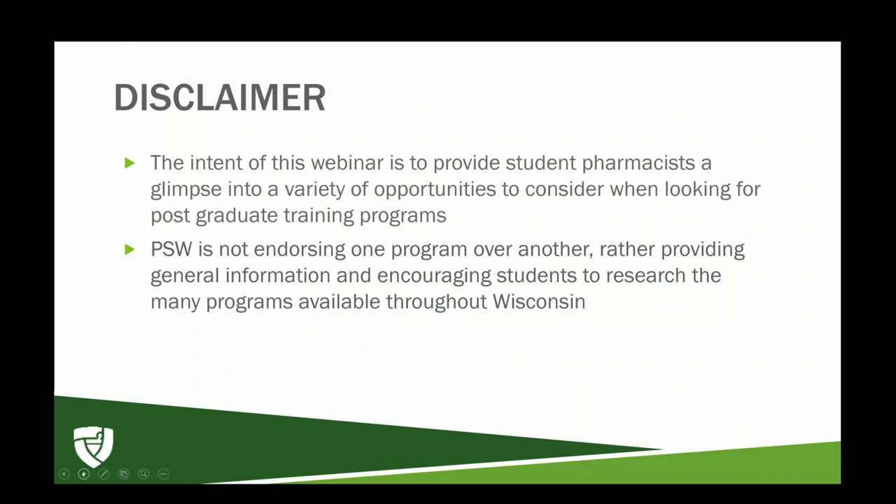I wanted to provide a disclaimer that the intent of this webinar is to provide student pharmacists a glimpse into a variety of opportunities to consider when looking for postgraduate training programs. PSW is not endorsing one program over another, rather providing general information and encouraging students to research the many programs available throughout Wisconsin.